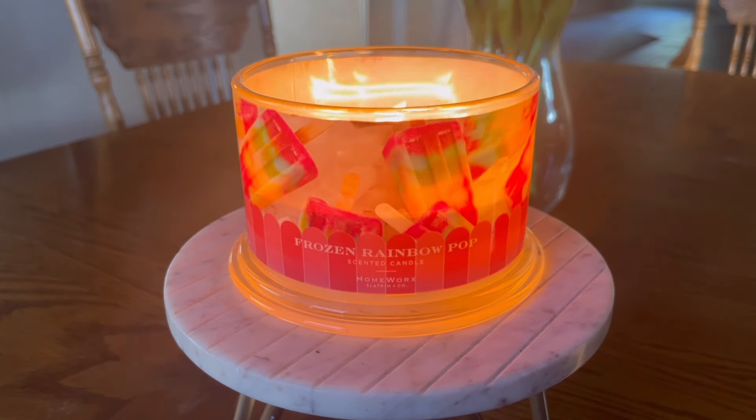Full disclosure, before I get into this review, this candle was sent to me in PR from Slatkin & Co., and I thank them very much for doing that. However, if you guys have been with me and have watched a lot of my reviews, you guys know that just because I have an affiliation with a brand or receive PR, that really does not have an effect on which direction my review will go.